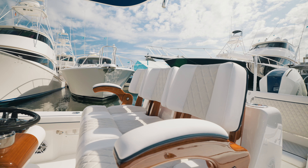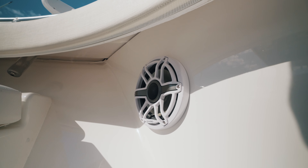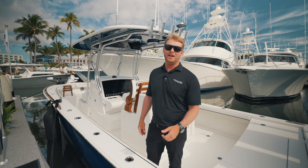I'd like to thank you for coming along with us today and touring our V29. We're going to be here at the Palm Beach Boat Show from Wednesday through Sunday — come see us.